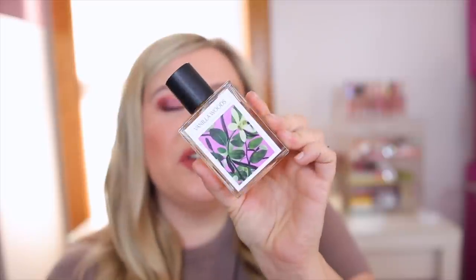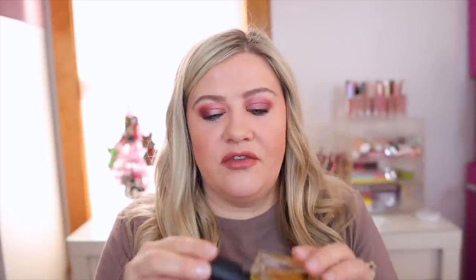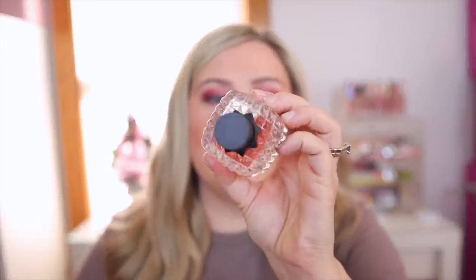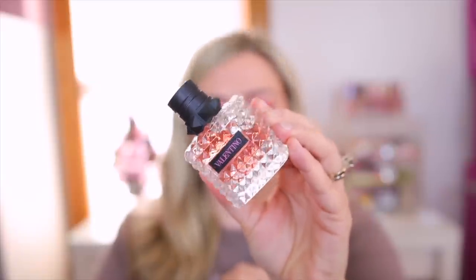Another sweet scent is the Vanilla Woods by Seven Virtues. This is such a good one. It has vanilla essential oils in the fragrance and it definitely is more of a woody vanilla as described, but it's delicious. It also smells a little bit like the Victoria's Secret Bare Vanilla Untamed that everyone's going crazy for right now. This is a must-have — one of my favorite vanillas in my collection. I also have the Valentino Donna Born in Roma. This is such a nice everyday scent — more on the fresh fruity side. Top notes are black currant, pink pepper, and bergamot, with jasmine, bourbon vanilla, and cashmere. It's really nice, and I feel like most people would love it.